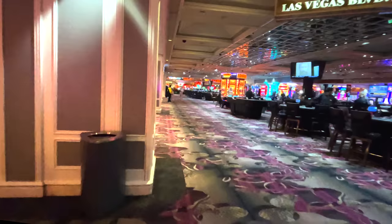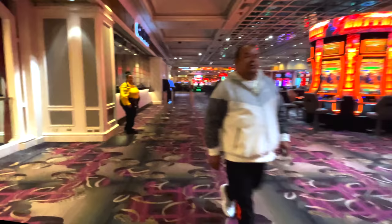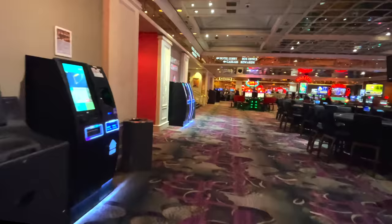Coming around this corner we're back in the main table games area of the casino on the inside. On the left is the high limit room, featuring both high limit slots and table games. Just past that, in the middle of the casino, you'll find the cashier. That pretty much covers the entire casino.